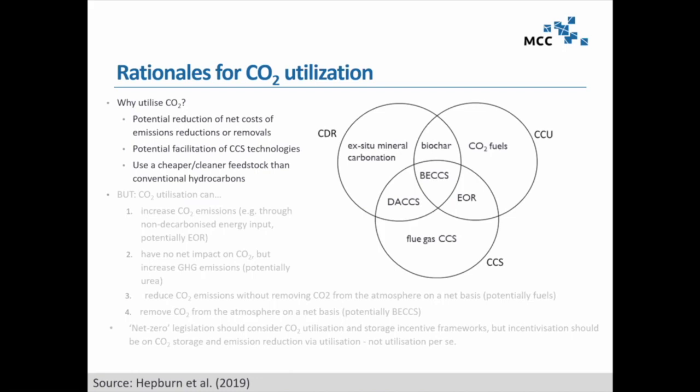Now for post-SR1.5 work: one big debate we're having in Europe — and here as well — is CO2 utilization, which was quite a prominent solution in Jim's pathways. It's an attractive narrative: we don't consider CO2 as a waste product but as a resource and raw material, giving us a notion of circular economy. We could potentially have a big reduction of net costs of emission reductions, maybe even removals if CO2 gets stored in a product, learning effects for other CCS technologies, and ultimately a cheaper and cleaner feedstock than conventional hydrocarbons.